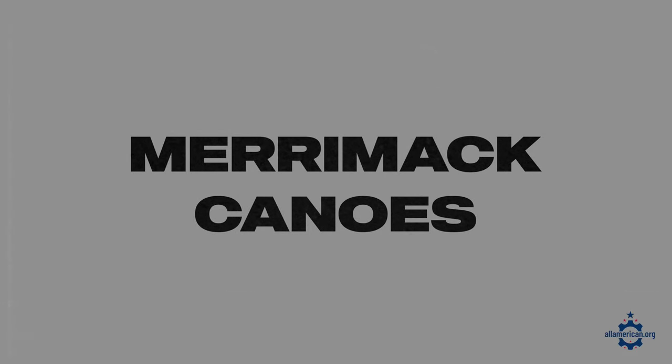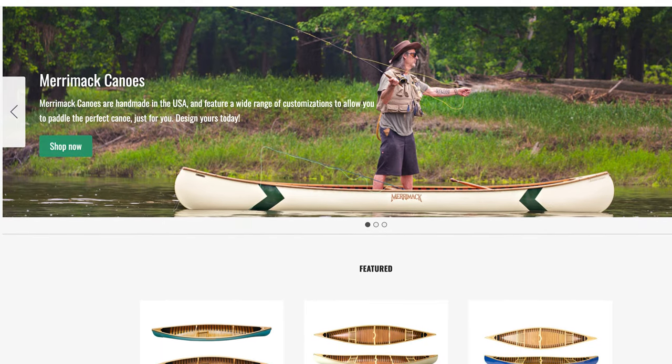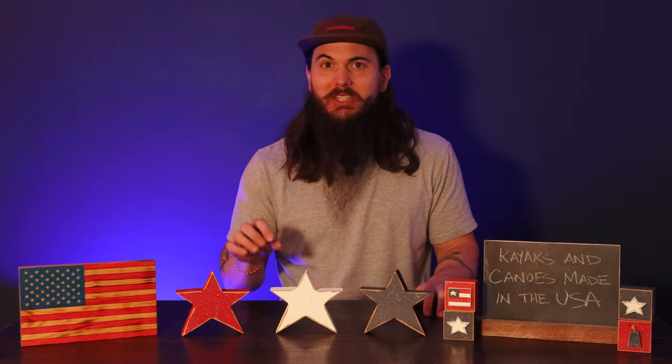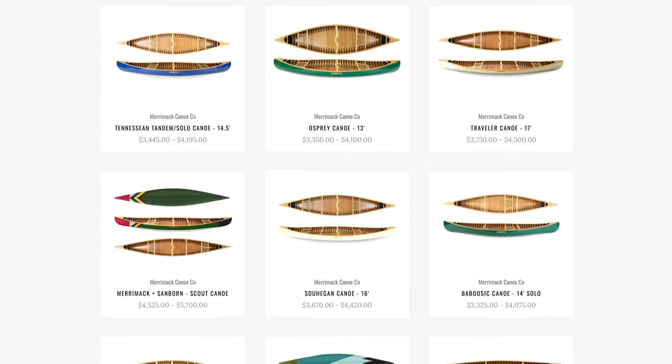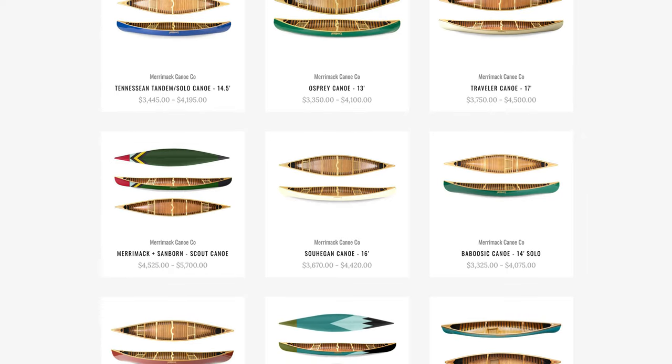Next up is Merrimack Canoes. Merrimack is based in Winona, Minnesota and has been making canoes since 1954. Merrimack canoes are built one at a time, all by hand, and are actually signed by the craftsman who built them — which is a really unique touch. They use really sturdy woods like cherry, ash, and walnut to construct the hulls of their boats, giving a really beautiful finish.